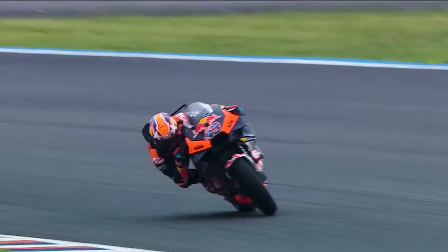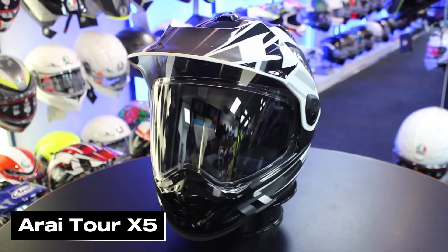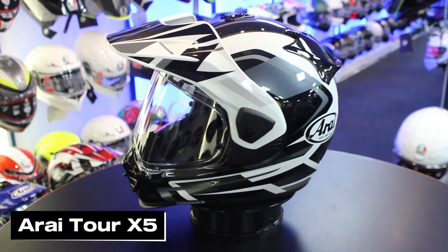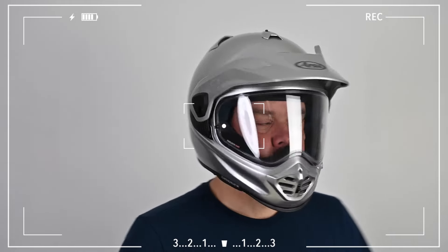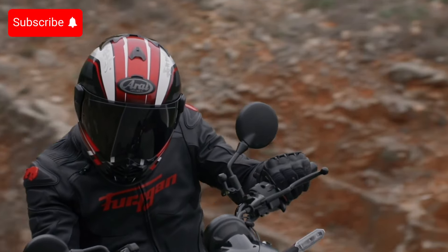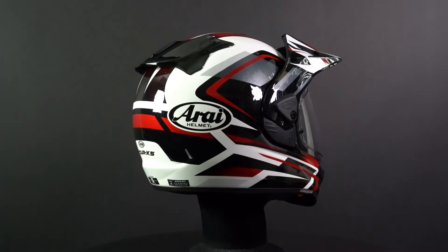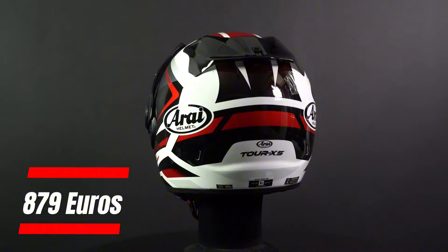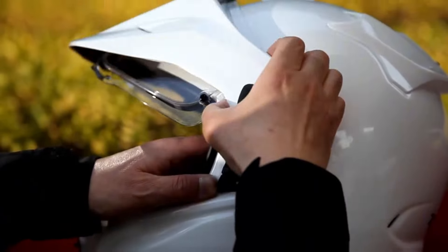First up, we're diving into the Arai Tour X5 Adventure Helmet. Arai aimed to take the Tour X4 to the next level, but not every new version is an automatic win, so make sure to check out this review before making your decision. Starting with the price, the Tour X5 comes in at a hefty 879 euros, making it one of the most expensive adventure helmets out there.